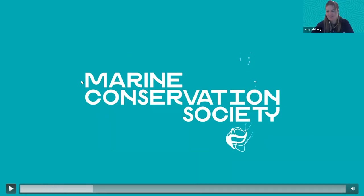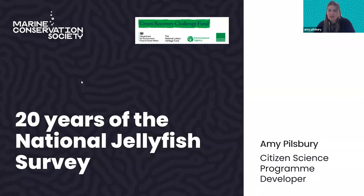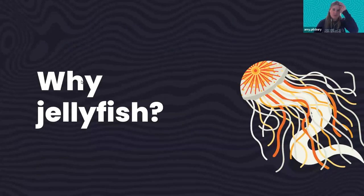Thank you, Kieran. Hi everybody, my name is Amy Pillsbury. I am a citizen science program developer here at the Marine Conservation Society, and I run the National Jellyfish Survey for the last year and a half. Before we get started, I thought it would be really nice to talk a little bit about why we're interested in jellyfish.